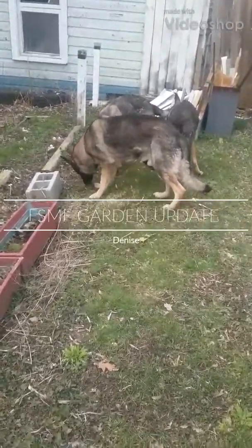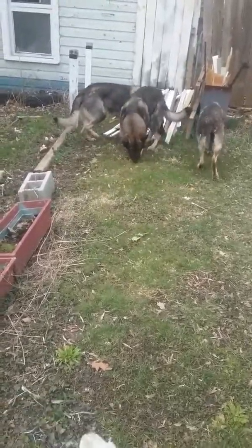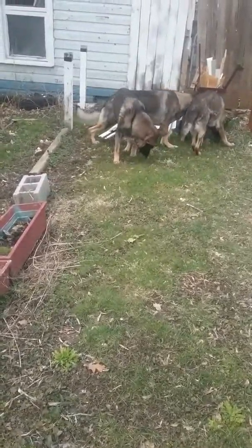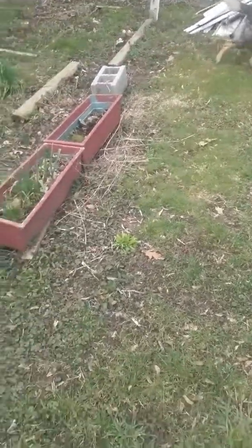This is Denise at Four Square Micro Farm in front of the barn. Poor thing needs painting. But my guys are outside today helping me check out the garden. Phoenix is over there somewhere. Jewel is at my feet.